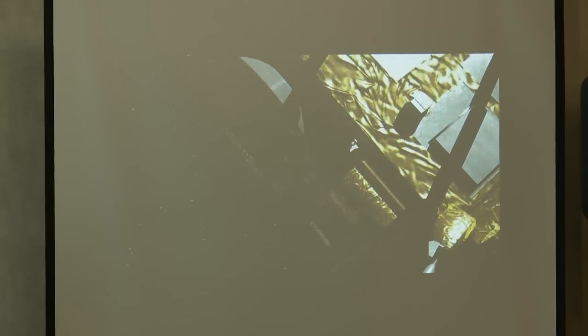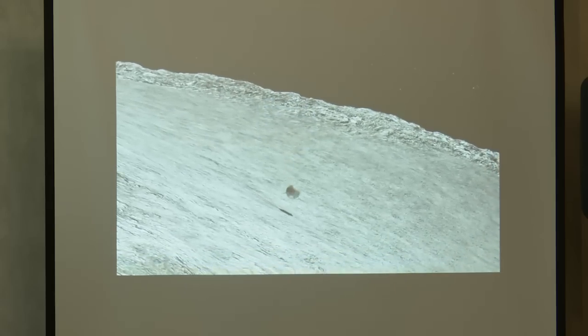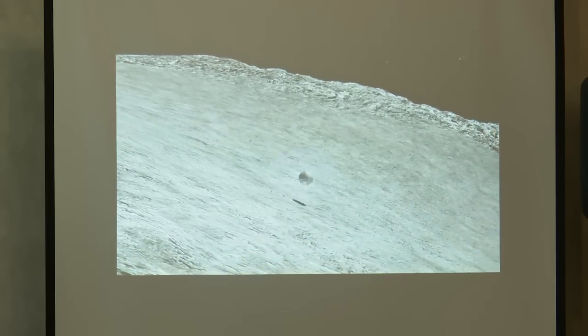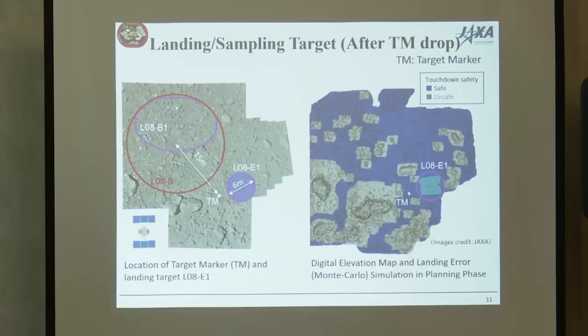Instead of touching down in October, we decided to deploy a target marker first to precisely evaluate our landing accuracy. The target marker is a 10-centimeter ball covered by high-reflectivity material. Using a flashlight on the spacecraft, the spacecraft can autonomously detect this target marker as a visual marker for autonomous relative navigation guidance. That was successful. The marker landed only 15 meters away from the original landing target — a very good result, given our original design was 50 meters, though still not sufficient for Ryugu's severe environment.